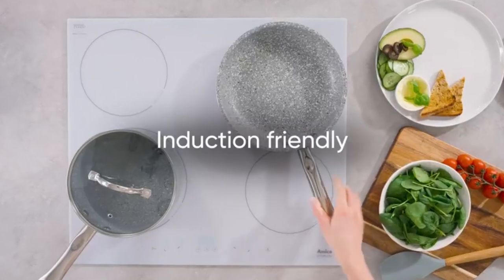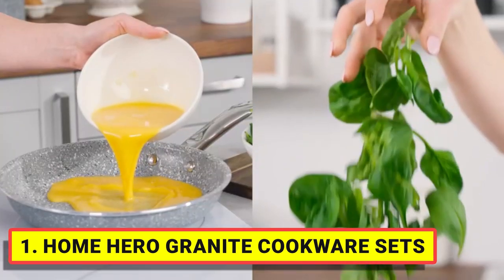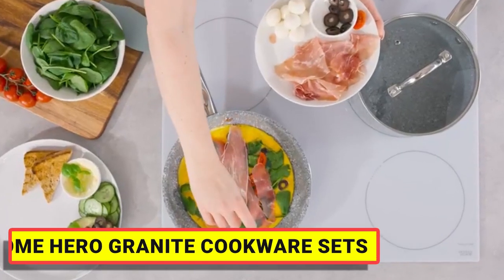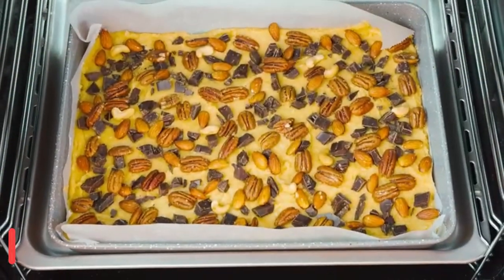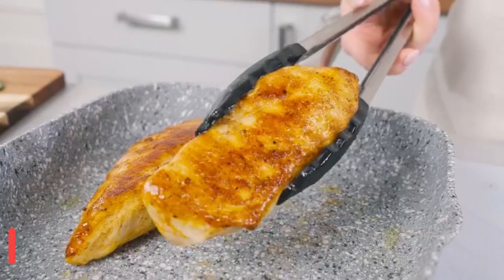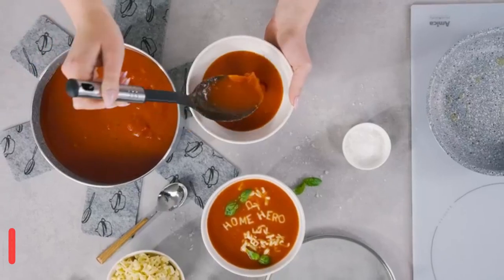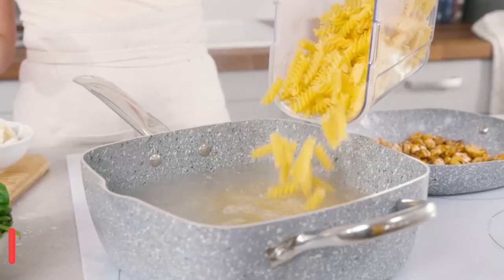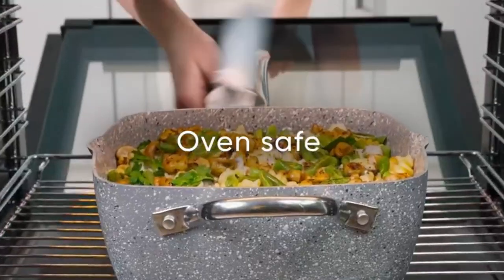It also makes an appreciable housewarming gift or holiday gift for your loved ones. Along with its extensive set of pots and pans, this non-stick ceramic cookware set also includes three pan protectors, two cleaning sponges, and two pan scrapers. Unlike competing non-stick pots and pan sets, the Copper Chef cookware in this set is induction-compatible and oven-safe.